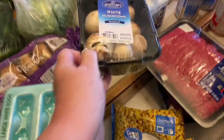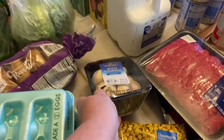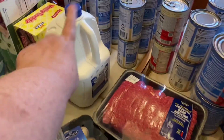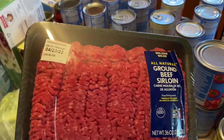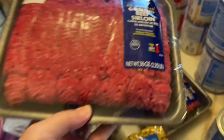I got a sad little package of fresh mushrooms — they look all brown and yucky, but oh well. I also got a package of cinnamon raisin bagels, a gallon of milk, and two packages of hamburger, 90% lean, each package is 2.25 pounds.